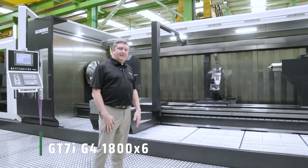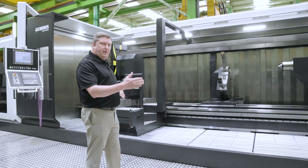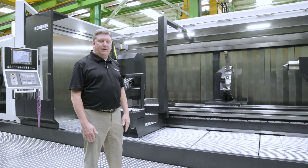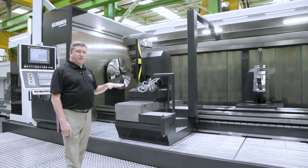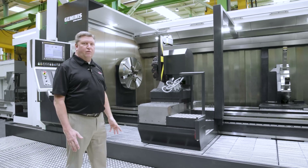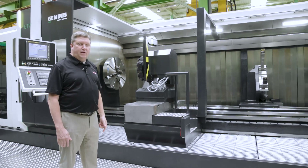This Geminis GT7i CNC lathe is a four bed guideway machine with six meters between centers, a 1.8 meter swing over the bed, and 1.5 meter swing over the carriage. This model is available with 1.6 meter swing or up to 2.0 meter swing over the bed, with relative swing over the carriage as well.